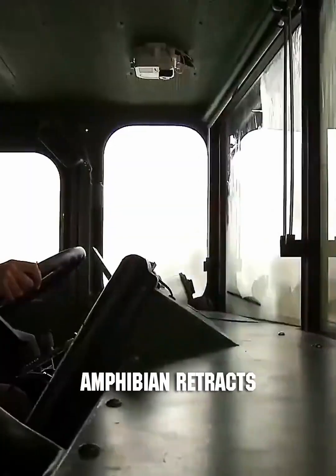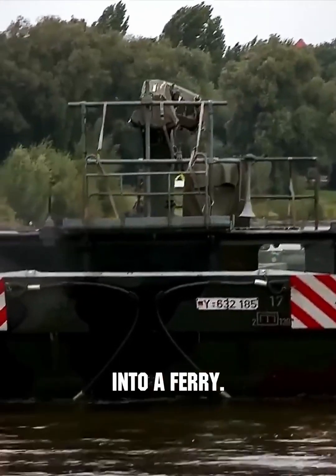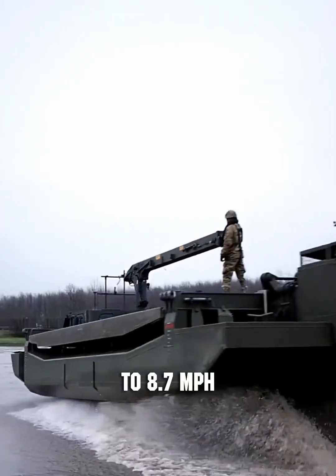Upon entering the water, the amphibian retracts its wheels and unfolds two large aluminum pontoons, transforming into a ferry. It's powered and steered by two water jets, allowing it to reach speeds of up to 8.7 miles per hour.